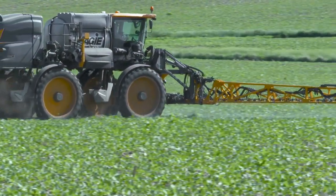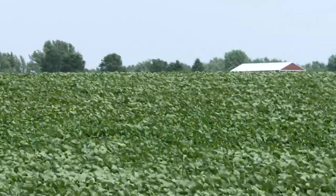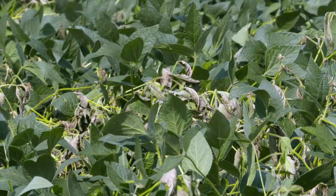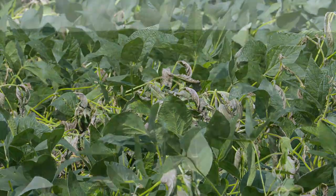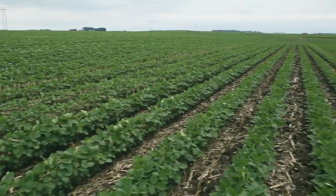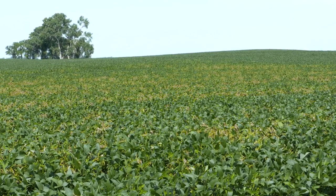Fungicides are preventative products. A lot of sales and marketing people will tell you this one has really good curative properties, but let's be honest — the curative properties apply when an infection is just beginning, maybe on 1 or 2 percent. We can stop that, but if you've got an infection on 50 percent of your leaf area, you're done. It's over. You've got to be out in front of that.